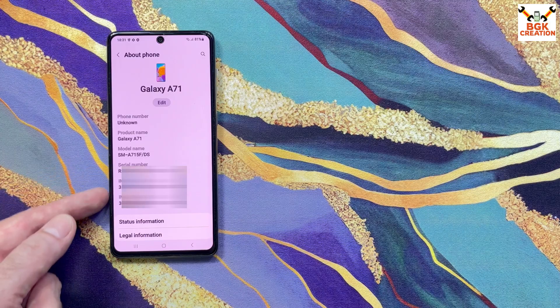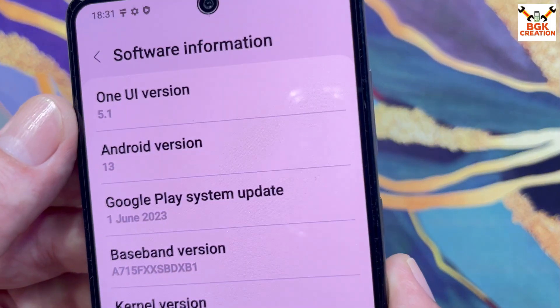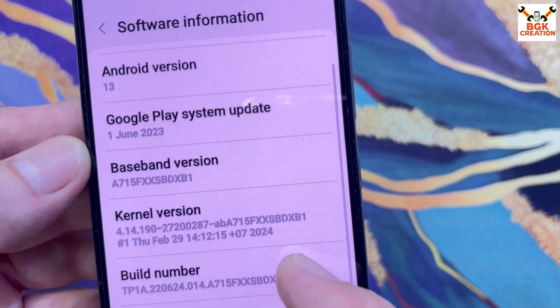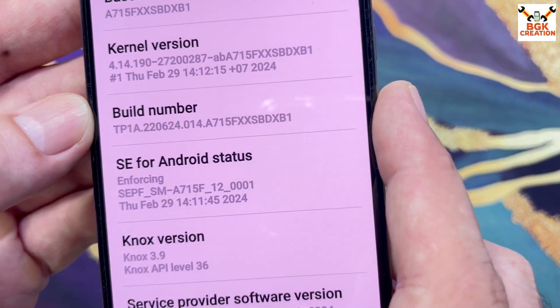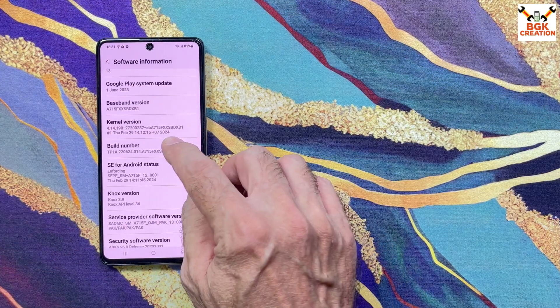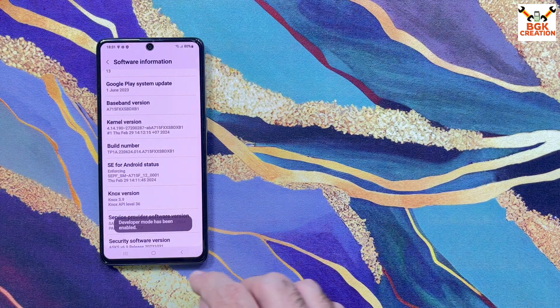I will go to Settings, then About Phone. This is the Galaxy A71, model number A715F OBLIK DS — a dual SIM phone with both IMEI numbers present. The phone is on One UI 5.1, the official stock ROM, build number ending in XB1. On this screen, tap the build number seven times — one, two, three, four, five, six, seven — developer mode has been turned on.